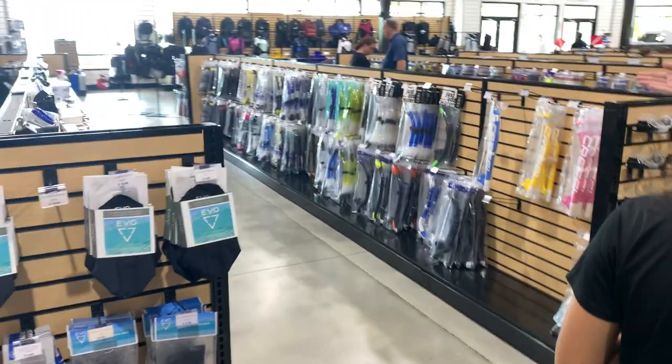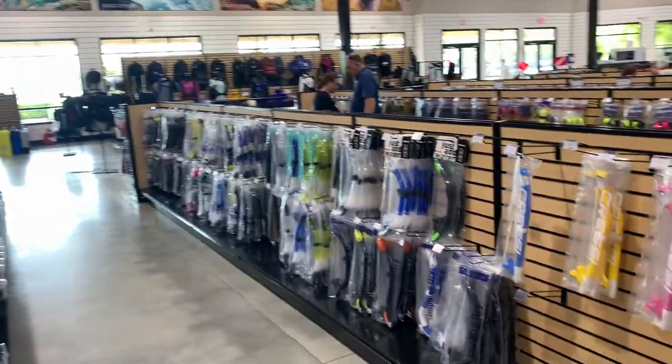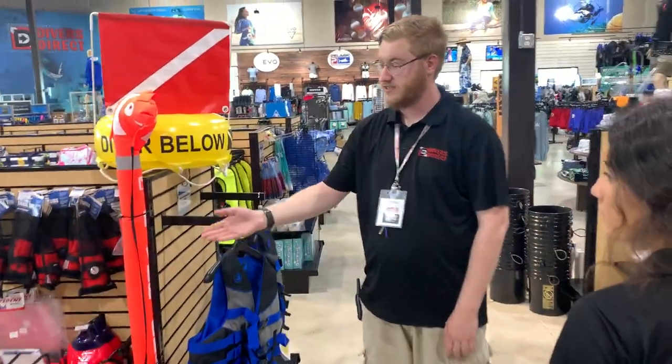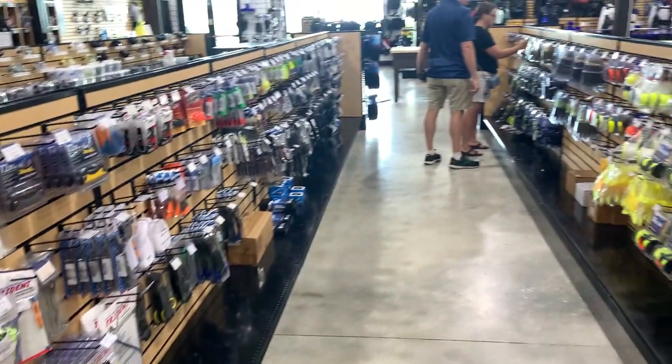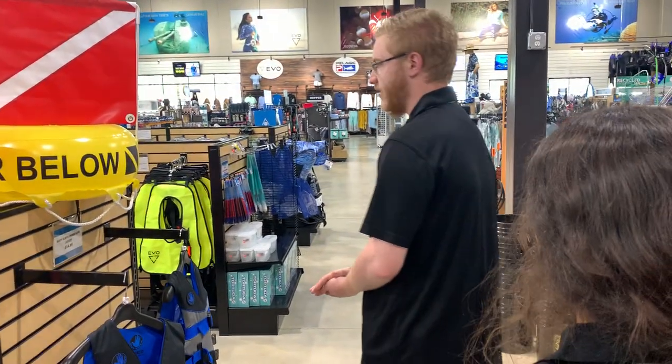Down this aisle we have our masks and snorkels. Down this aisle we have a variety of accessories for anything you might need, including SMBs, clips, and anything else.